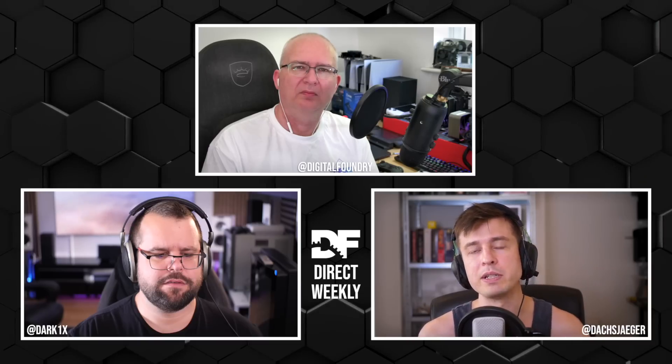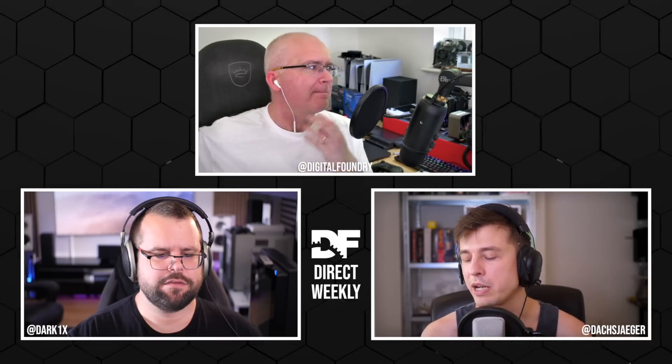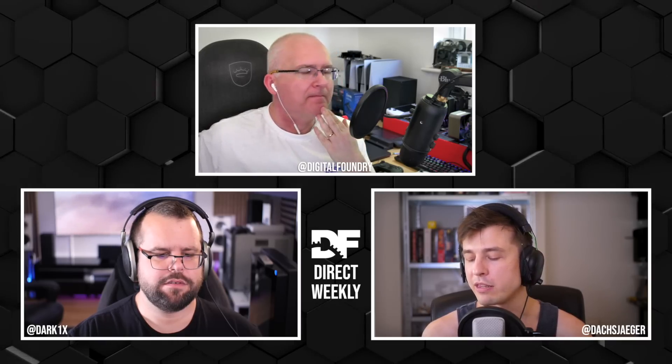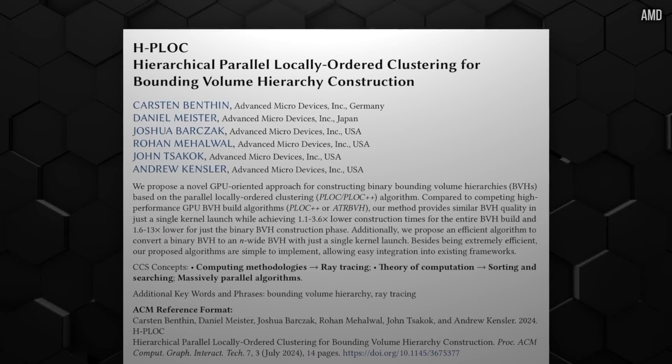There was their open RTGI solution which has similarities to Lumen but is also different - it uses hardware ray tracing. And a couple other presentations. But these most recent ones they put out, there were two from a grouping of four from GPU Open that I thought were interesting. The first one is HP Lock - super fast high quality BVH construction.